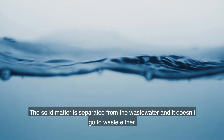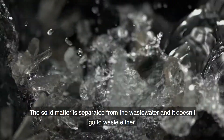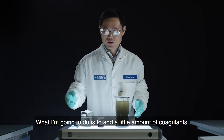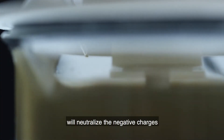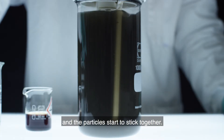The solid matter is separated from the waste water and it doesn't go to waste either. I have got waste water here — you don't want this going straight back into nature, so I will treat it. What I'm going to do is add a small amount of coagulants. The coagulants will neutralize the charges and the particles start to stick together.